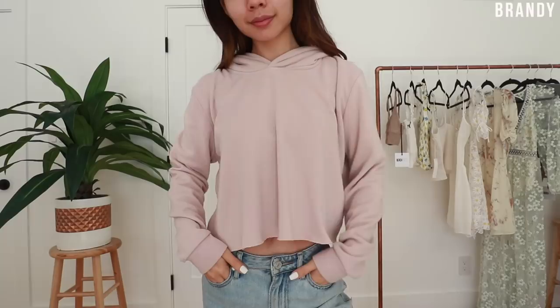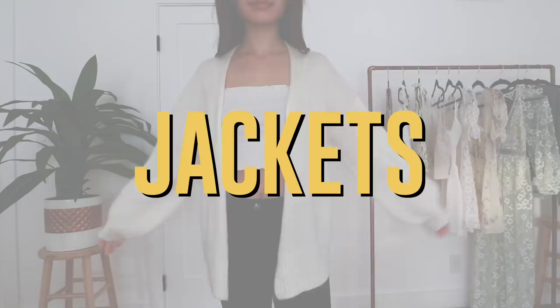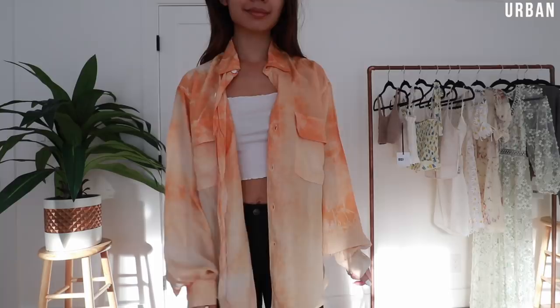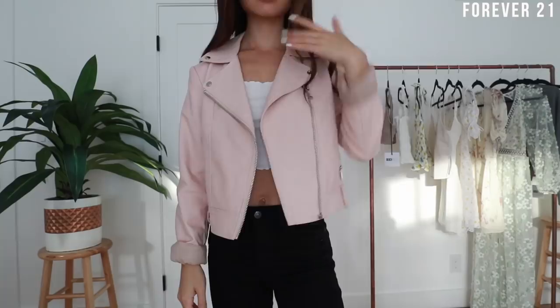Now we're on to hoodies — pretty much self-explanatory, you wear them with a hood. Most of these are actually from other YouTubers, so go check them out. Next up are jackets and outerwear — I have a pretty impressive collection because your girl gets so cold. We have the 'I'm kind of cold' cardigans, the 'my legs are cold' cardigans, the jean jackets — I love jean jackets, I already have two new ones since filming this — and then my badass leather jackets.